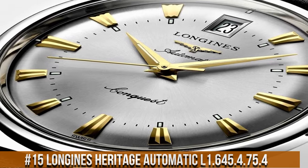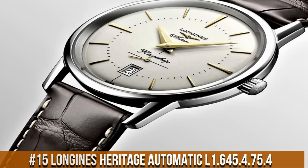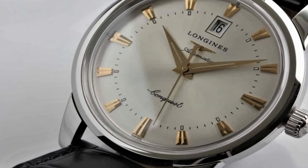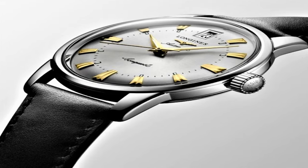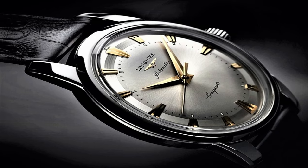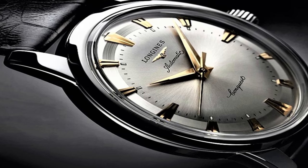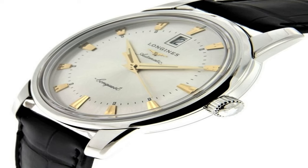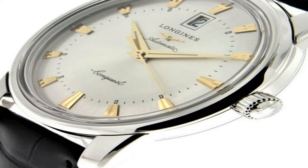Number 15: Longines Heritage Automatic L1.645.4.75.4. Stainless-steel case with a black alligator leather strap, fixed stainless steel bezel, silver dial with yellow gold-toned dauphine-style hands and index hour markers, minute markers around an inner ring. Dial type: analog, scratch-resistant sapphire crystal, pull-push crown, solid case back, round case shape. Case size: 40mm, case thickness: 10.5mm, band width: 20mm, tang clasp, water-resistant at 30m / 100ft.